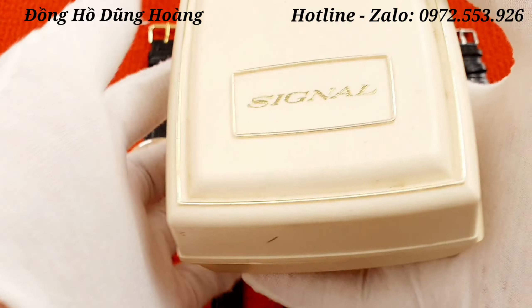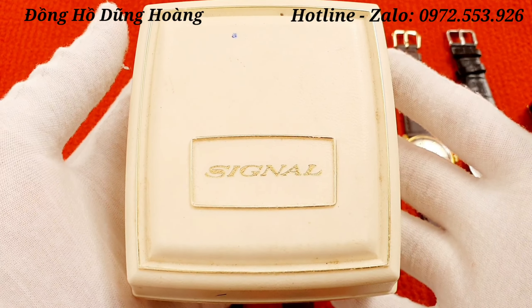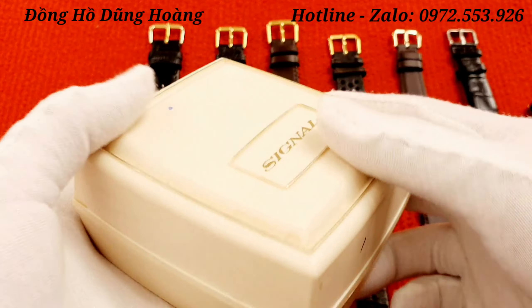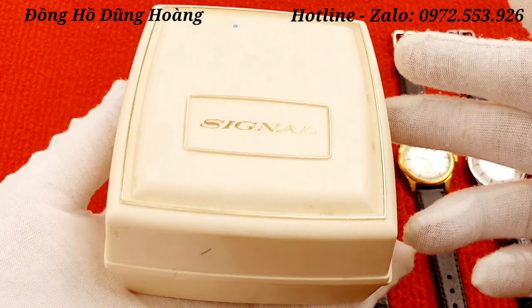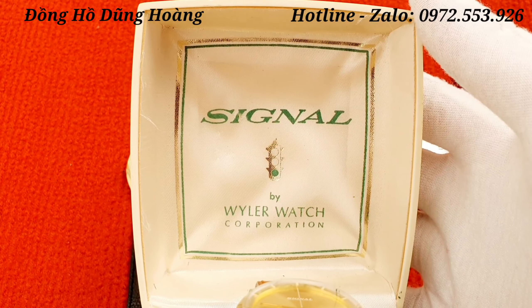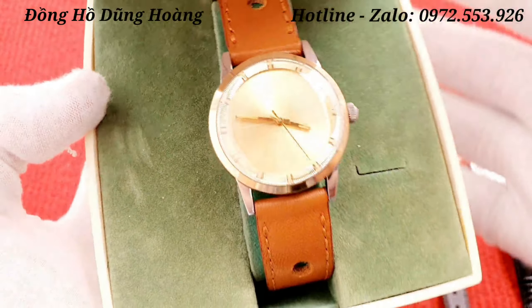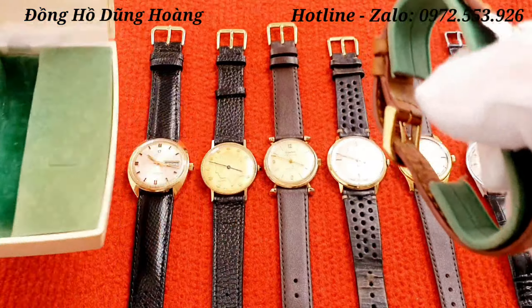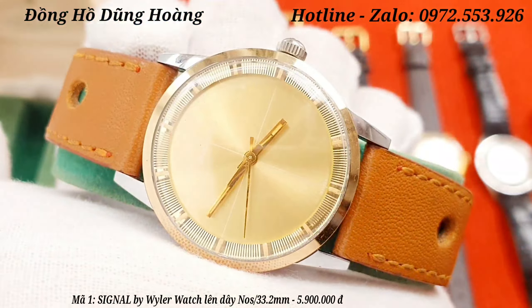Chiếc đồng hồ đầu tiên em xin gửi đến các anh em đó chính là một chiếc đồng hồ Thụy Sĩ mang thương hiệu Signal. Đây là một chiếc hàng NOS, có nguyên hộp và nguyên bản, tình trạng còn mới nguyên bản. Chiếc đồng hồ này rất là giá trị. Anh em biết đến thương hiệu Signal chưa? Đây là một thương hiệu nhánh của thương hiệu Wille, một thương hiệu rất nổi tiếng và đình đám trong giới đồng hồ.